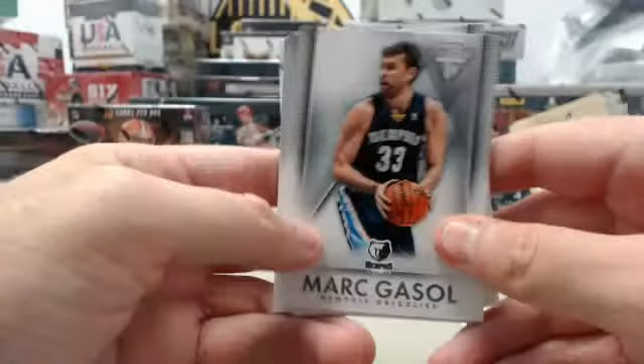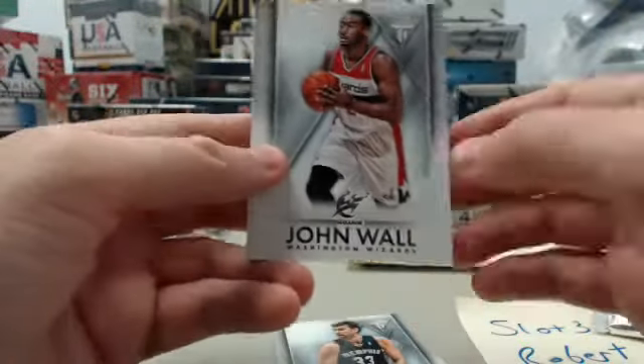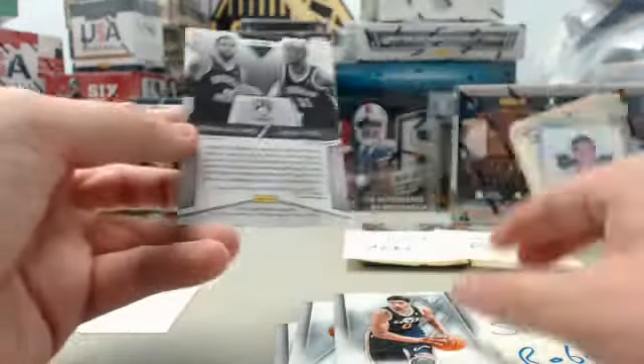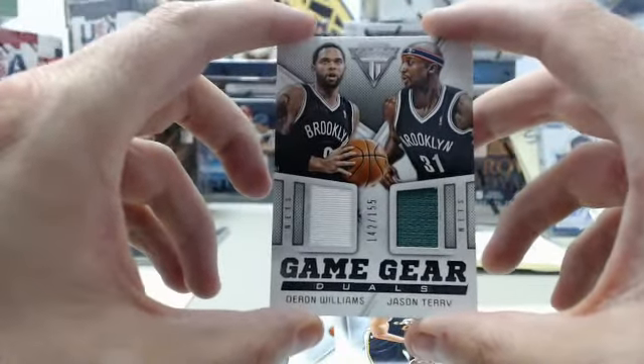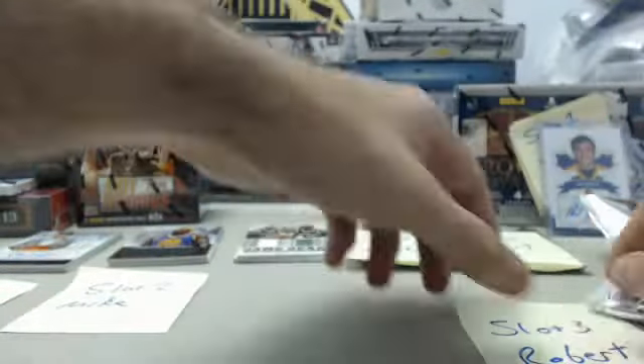We start off with my hometown Memphis Grizzly Mark Gasol, John Wall, and Enes Kanter — and we've got a dual jersey Game Gear Duels of Deron Williams and Jason Terry, Brooklyn Nets. That will be headed out to Robert at slot number three.